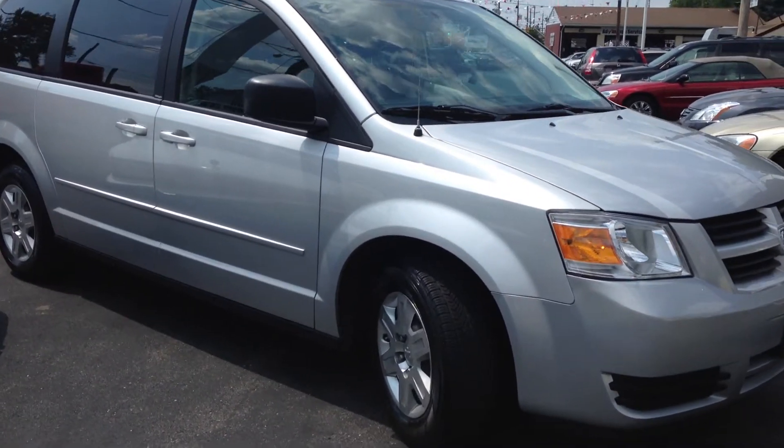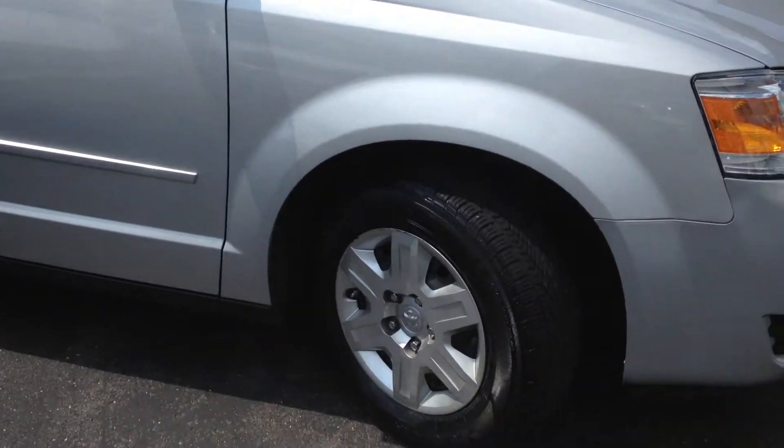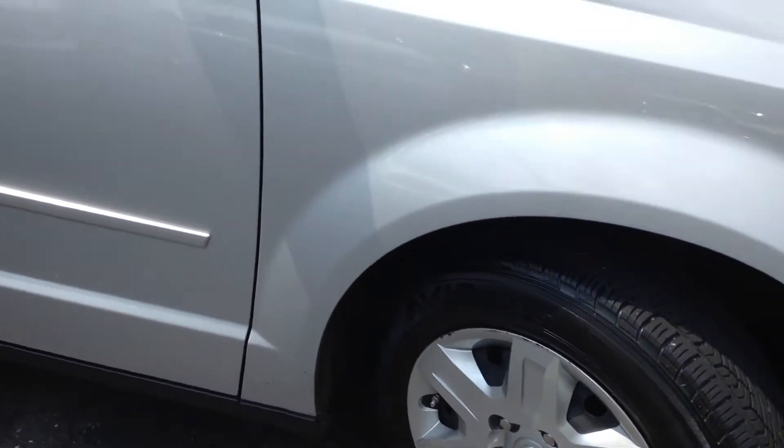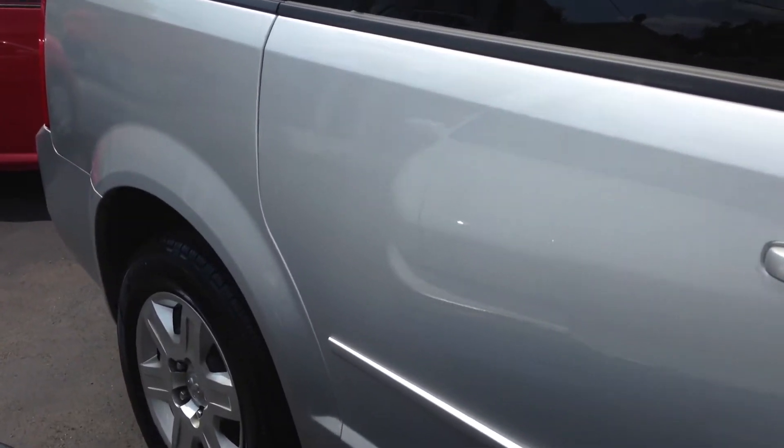Here we're taking a look at a 2010 Dodge Grand Caravan with only 7,000 miles on everything. Everything's original, no accident history, non-smoker.